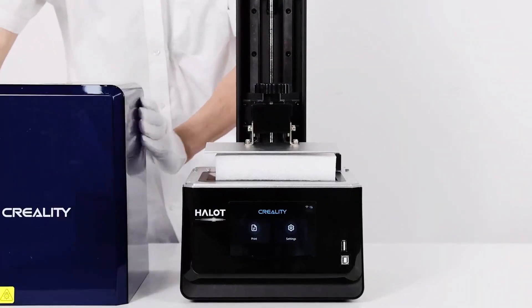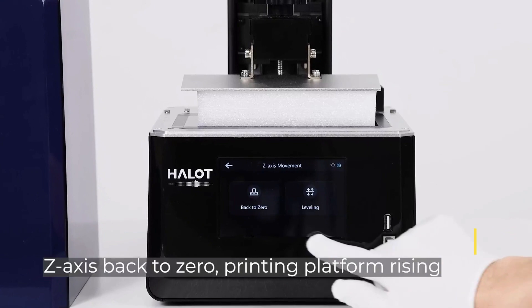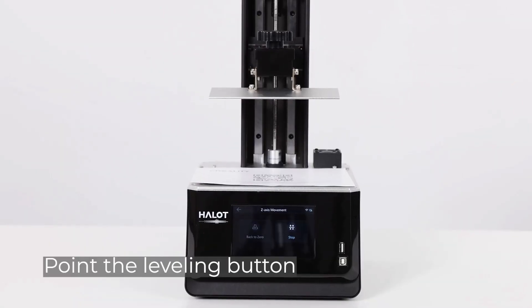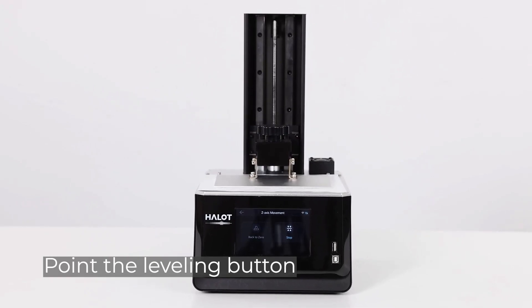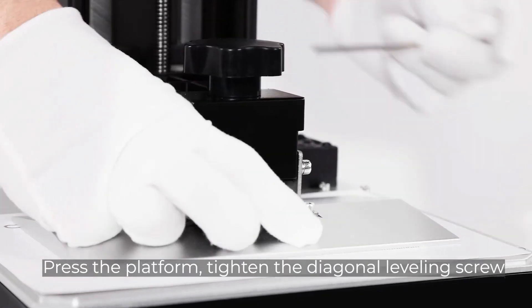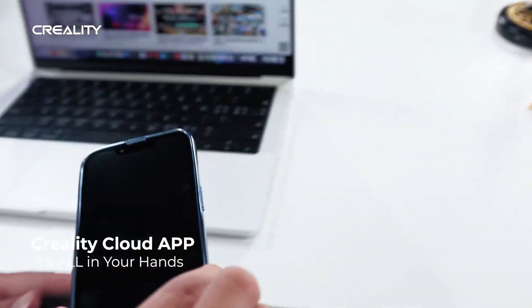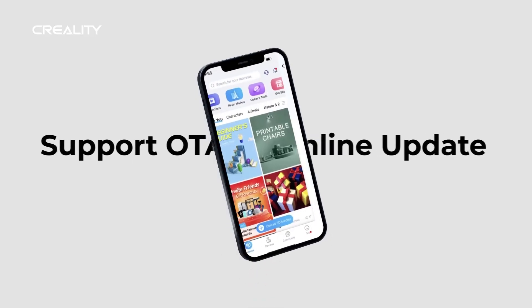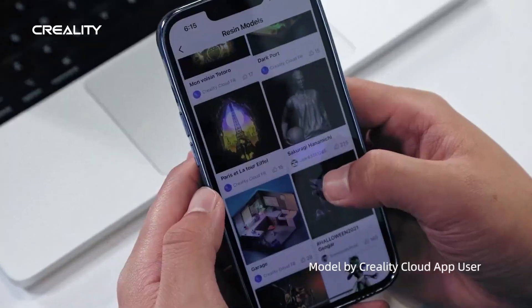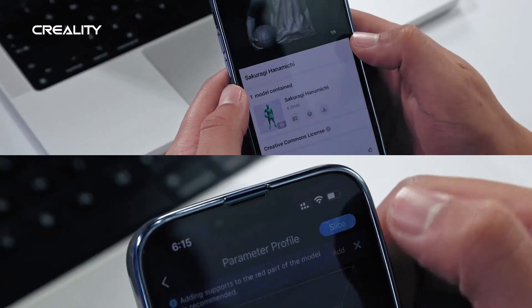In terms of printable Z-axis height, the Halot One Pro offers 160 millimeters. The print resolution is on par with the Mars 3, but it is by a long stretch a more modern experience. You get Wi-Fi connection and cloud operability that actually makes sense, with computerless slicing, app operability, and webcam monitoring if you have a USB cam handy, plus onboard model storage.